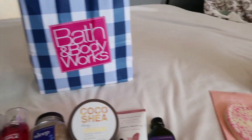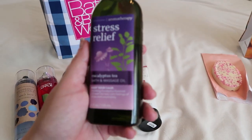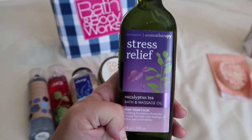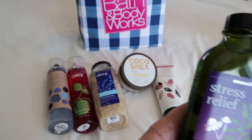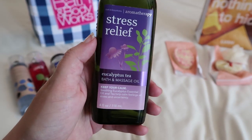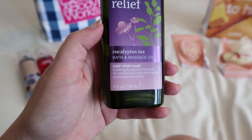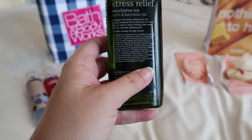The reason I went to Bath and Body Works is because I actually wanted this little aromatherapy massage oil. And while I was there, it turns out they were having their twice-a-year sale, so I got some other things too. But I really like this massage oil — I got this for when I'm in labor. I got the eucalyptus tea one; it's the stress relief, calming one. I really like it. It smells very earthy and it calms me.